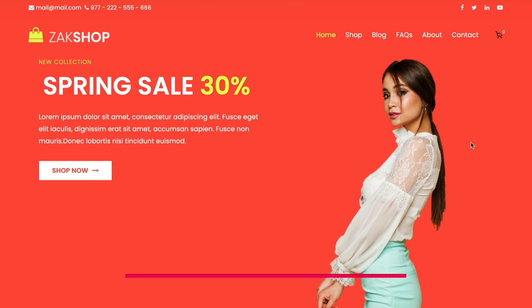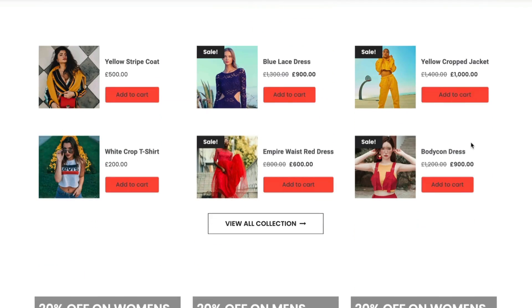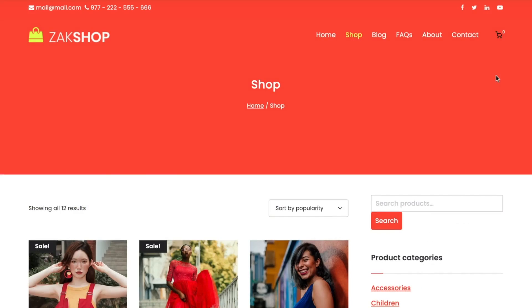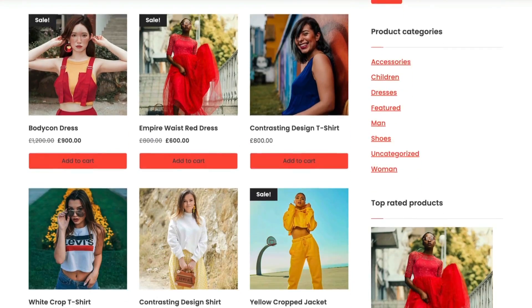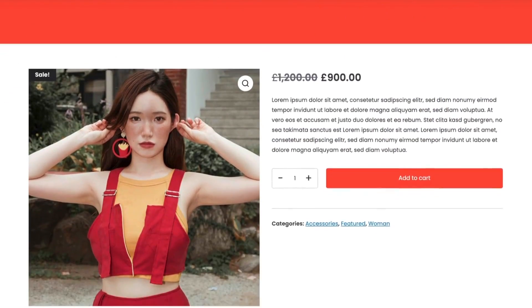Another one that makes it back in the list is Zakra. Zakra has got a great WooCommerce layout — absolutely love it. It's vibrant and eye-catching. As mentioned before, Zakra works with page builders, and it's a high-quality theme all-round. Certainly worth checking out.